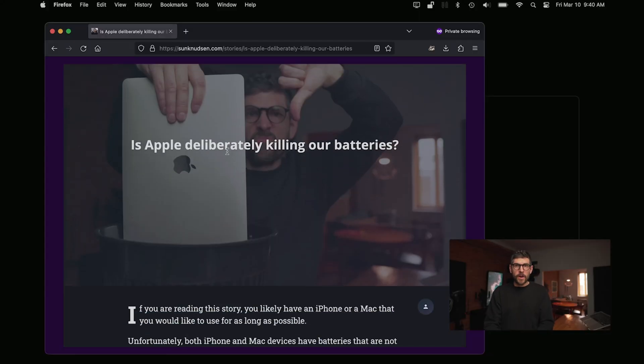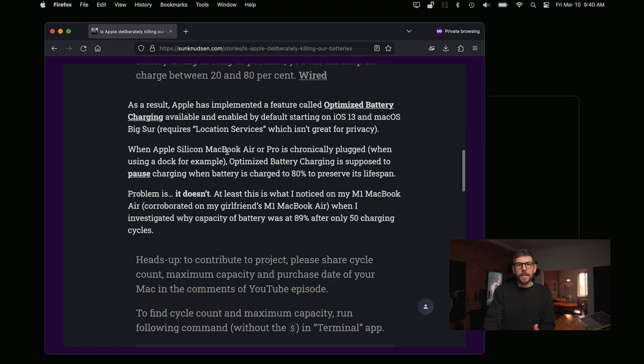Thankfully, someone created an open-source project that lets us tap into some of that potential. Thanks to this project, we can have a chronically plugged Mac connected to a dock and tell the computer to stop charging and discharge to 20%, which should greatly improve battery lifespan and likely mitigate the swollen battery issue. There's a story on my website — not part of the Privacy Guides reference material since it's not privacy-related — that explains why the battery should be used between 20% and 80%.